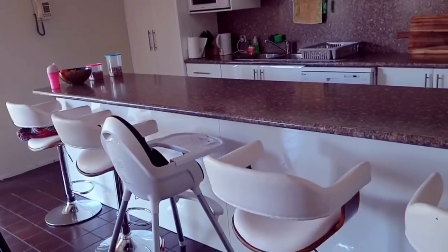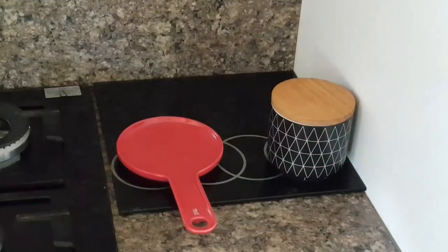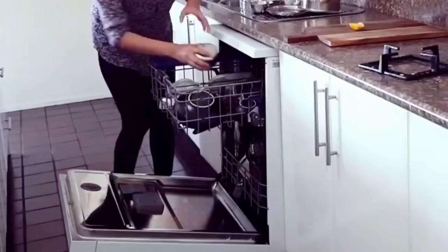The other room that I clean every single day — multiple times a day — is my kitchen. I'm always cooking and it gets a lot of traffic, so I clean it constantly.